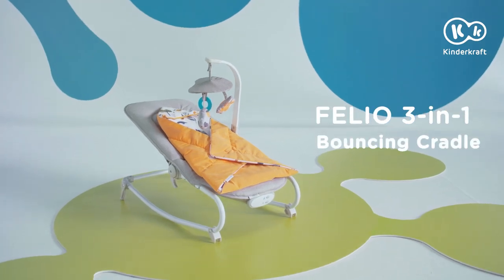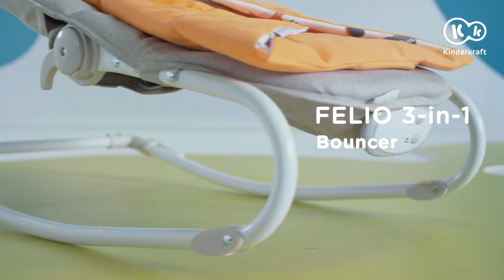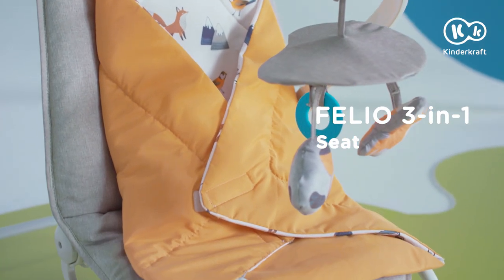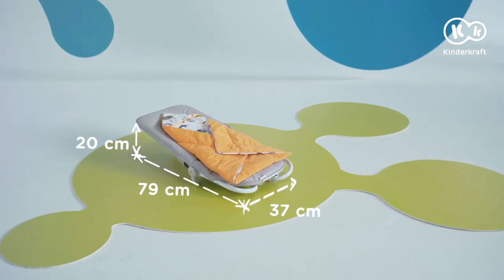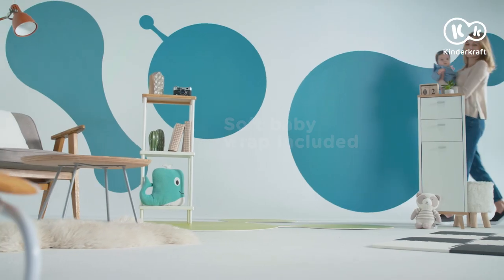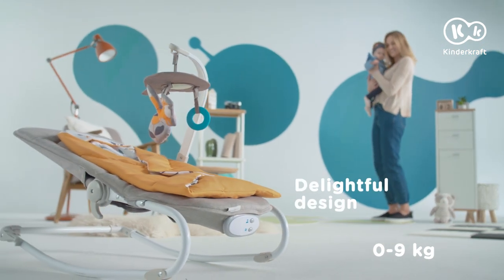Meet Felio, the 3-in-1 Bouncing Cradle. The Felio 3-in-1 Bouncing Cradle is a convenient solution for both the toddler and his or her parents.